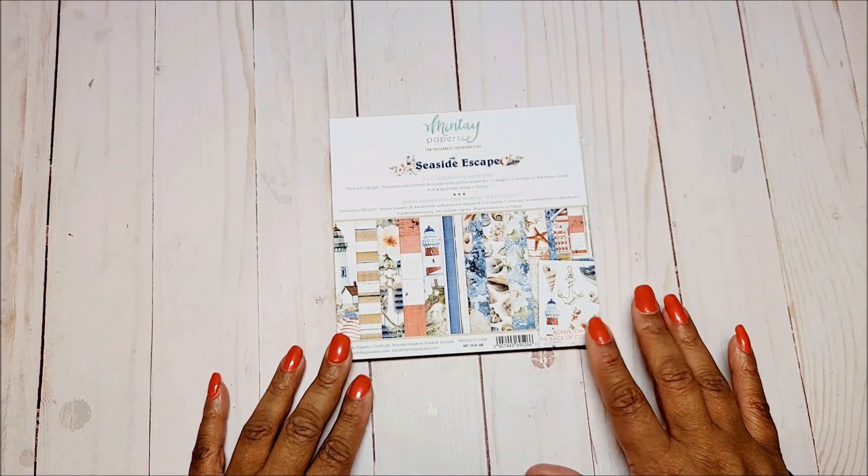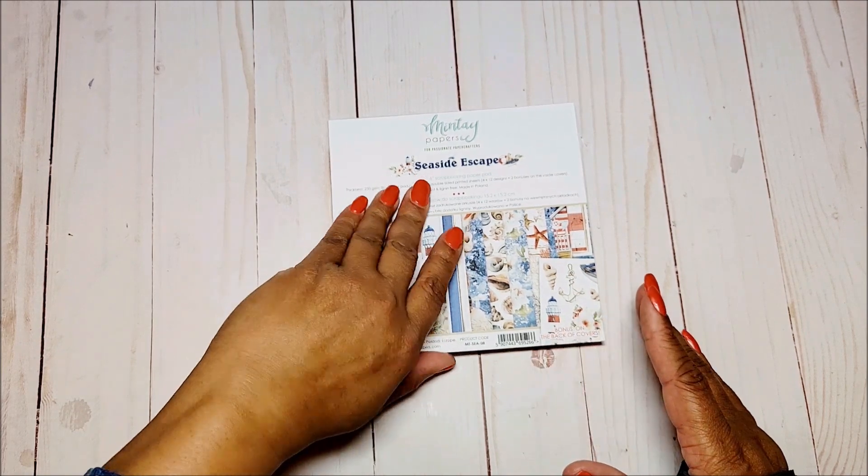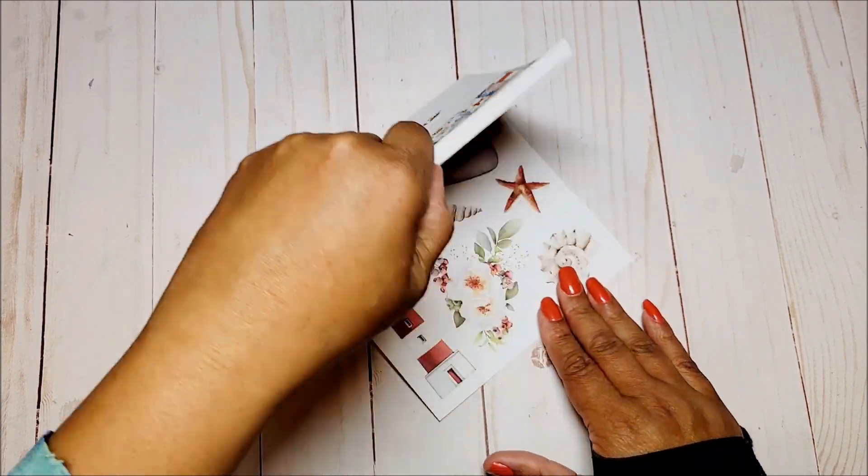You also have the 6x6 pad — these include the same images as the 12x12, just on a slightly smaller scale. Let me give you a quick flick through.